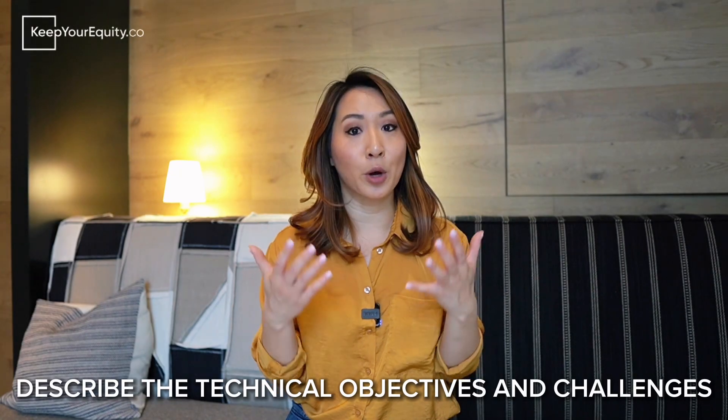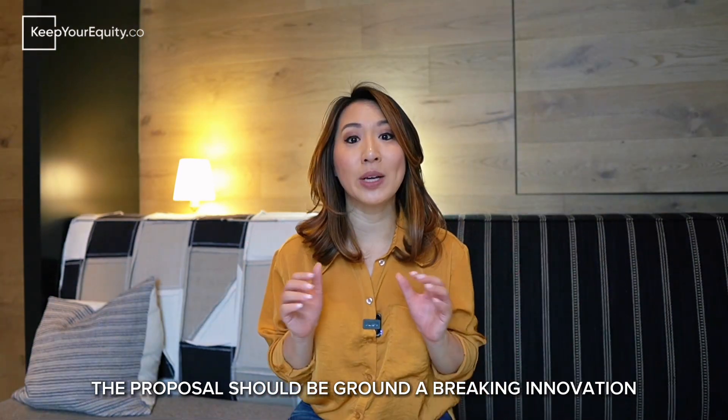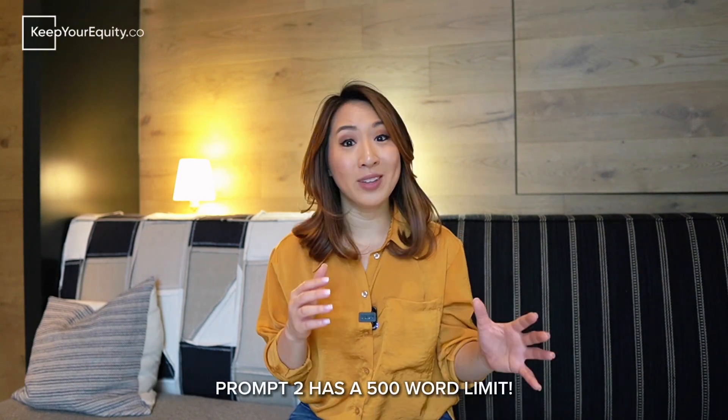Prompt number two: describe the technical objectives and challenges. The NSF instructions for this prompt ask you to describe the R&D or technical work to be done in phase one, including how and why the proposed work will prove technical feasibility and reduce technical risks. Discuss how this work could contribute to a commercially viable and impactful product, service, or process. This section should convey that the proposed work meets the definition of R&D rather than straightforward engineering or incremental product development. This is actually the hardest prompt to respond to, and you only have 500 words.